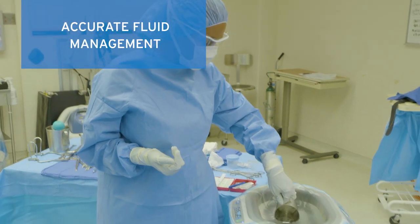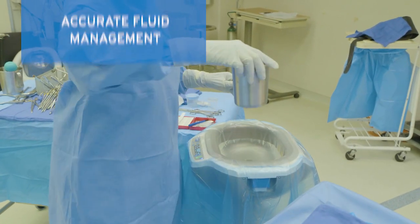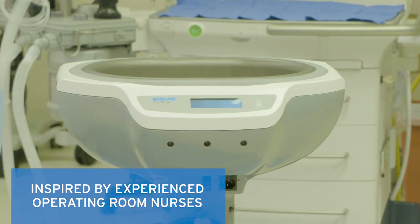Access to accurate volume and temperature data may allow for earlier adjustments and improved patient care. Ecolab collaborated closely with OR nurses to design every detail of the CoreTemp system.